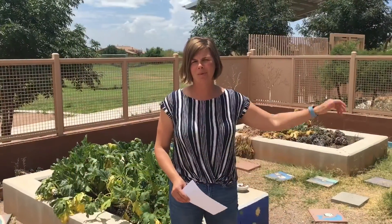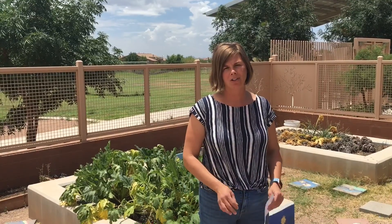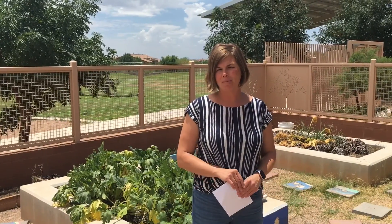Mrs. Ferris here with your summer STEM challenge. We want to challenge you to grow something this summer. Some of the best plants to grow in the summer are cucumbers, tomatoes, peppers, and squash. I can't wait to see what you're able to grow this summer at home. That's the end of another episode of Principal Science and Friends. Have a great day. Ta-ta for now.